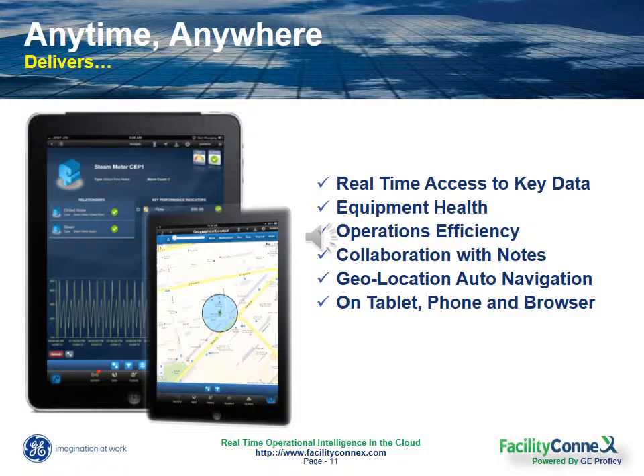Your users can more easily collaborate with co-workers or service personnel on the status of outstanding issues. They can add notes, follow up on next steps, and to help the field worker, our geo-intelligence technology automatically navigates your iPad display to the real-time data of the equipment that's nearest to you as you approach it.